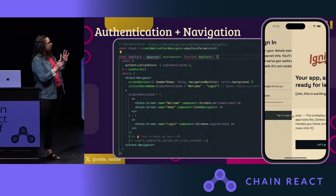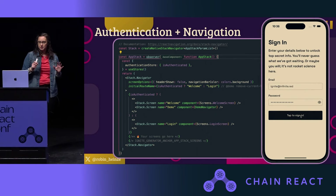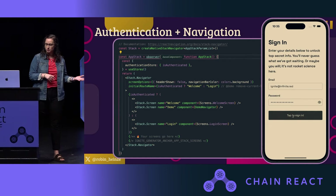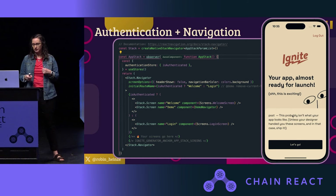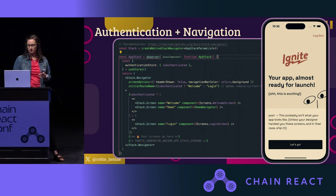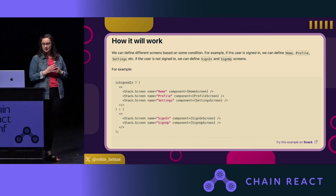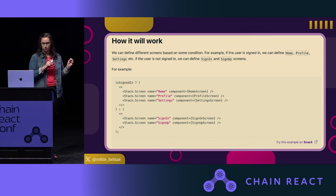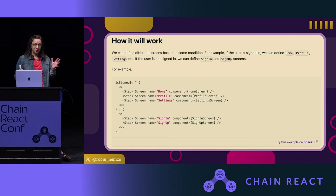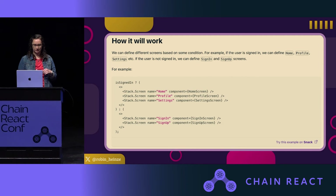We also have this cool branching logic around authentication. One of the first problems in any app that has a login screen is how do you prevent unauthenticated users from accidentally viewing a screen they shouldn't? And the answer is to completely swap out the screens in the stack. If this looks familiar, it's because it's straight from the React Navigation docs, which are fantastic — and we include a link right to them. But the only thing better than the docs is the docs plus an example in a working codebase.